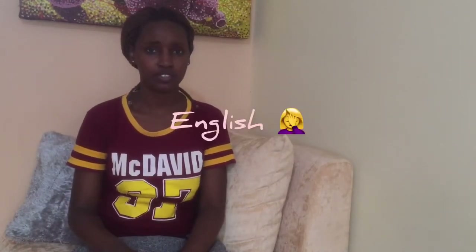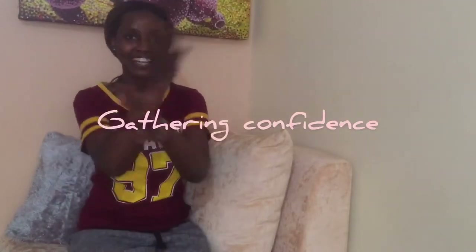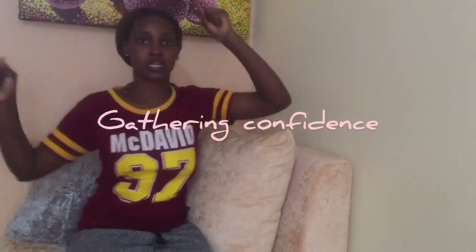Hi guys, welcome to my channel. This is Julie here. Welcome back. Thank you guys for coming back. We are talking about a haul — I have a shopping haul.